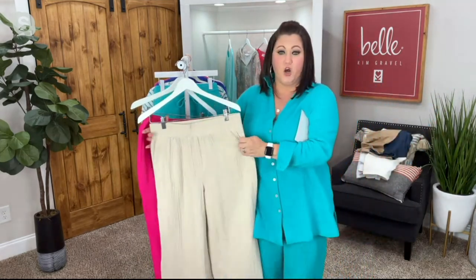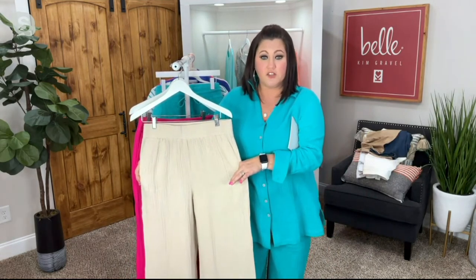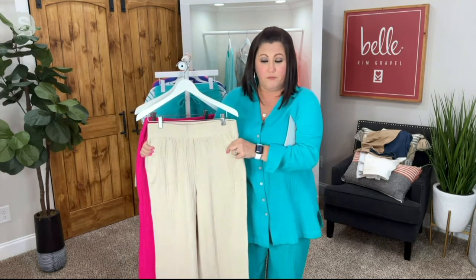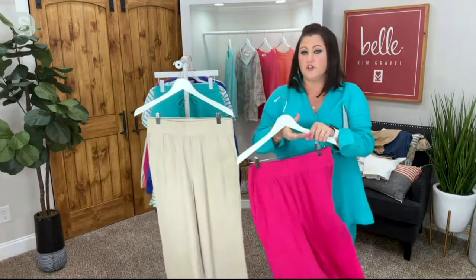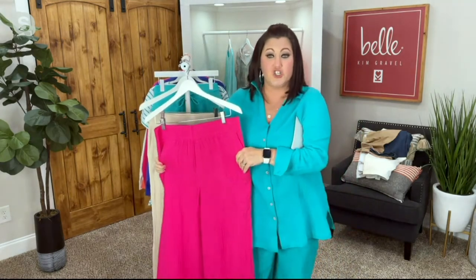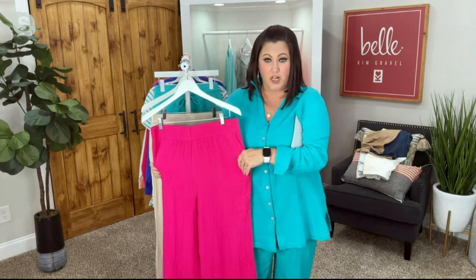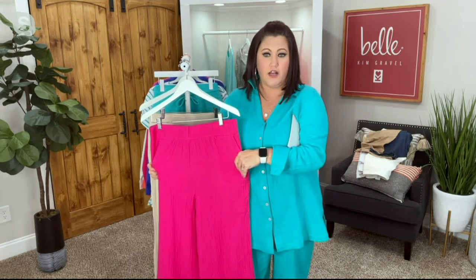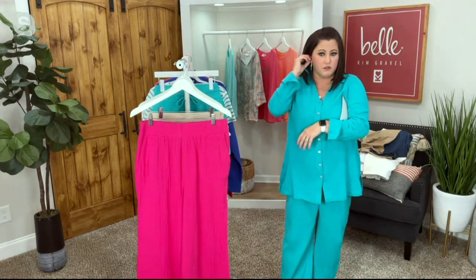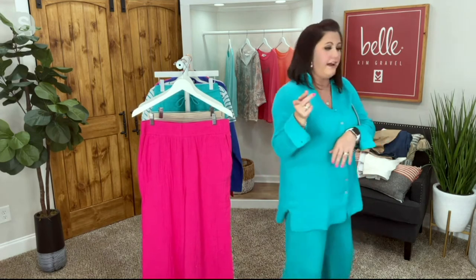Here is the Sandbar in the smocked waist pull-on pants — this has been the most popular color. Here is the Ultra Pink, and this hot pink is going to wow people this summer. When you wear these bright colors, people will stop you and say, 'I just love it!' And here is the Malibu Blue, which I have on right now.